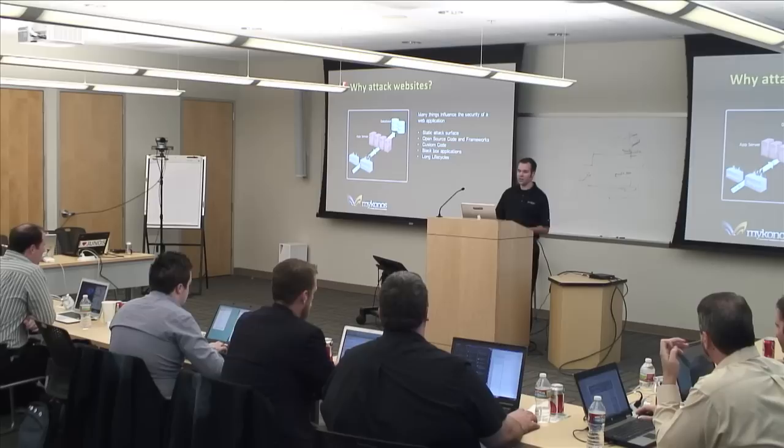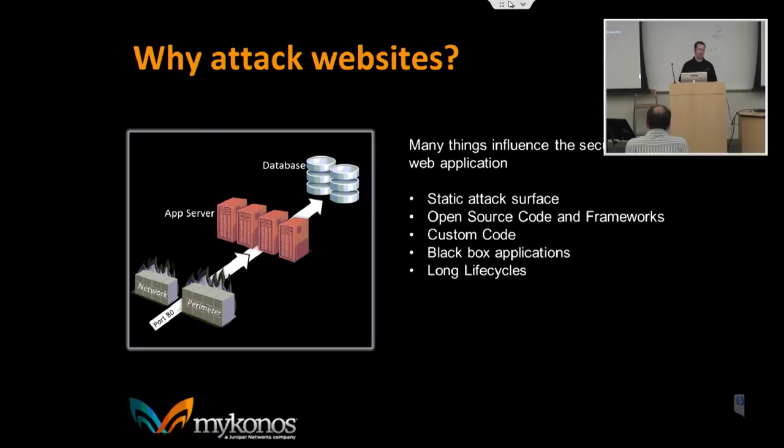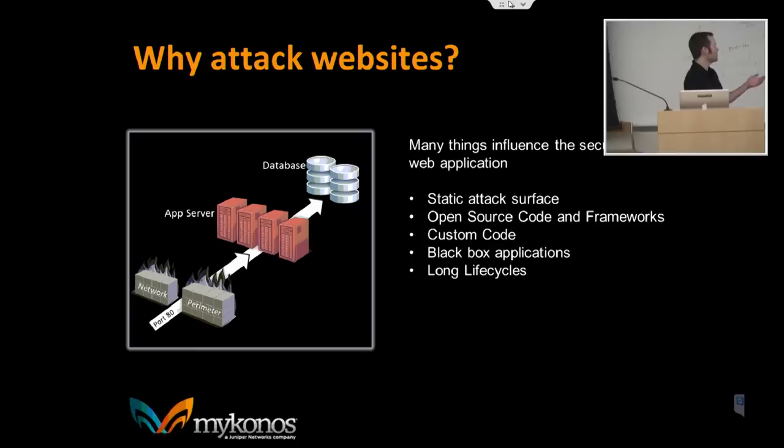Why are web applications such a problem? It really boils down to the fact that the perimeter network firewalls let port 80 and 443 go straight through. You can't block the front door if you expect to expose websites. They do look for signatures and things like that, but the vast majority of traffic is going to make it to your web servers, so you need to protect them.